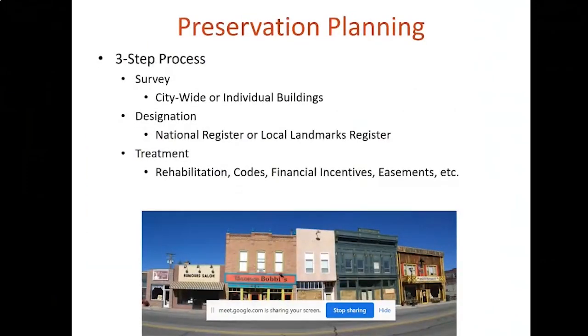Preservation planning can include a lot of different approaches and have different meanings depending on the situation, but this three-step process is a pretty simple and straightforward way of looking at preservation planning. The slide highlights the three different steps in that process, which is survey, designation, and treatment.